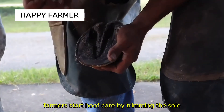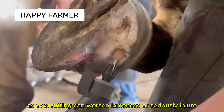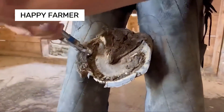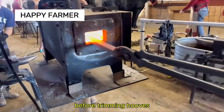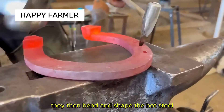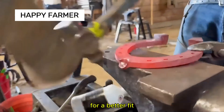Farmers start hoof care by trimming the sole and hoof wall. This needs precision, as over-cutting can worsen lameness or seriously injure the horse. Before trimming hooves, farmers heat an iron bar until it's glowing, then bend and shape the hot steel to create a horseshoe. Once formed, the team hammers the hot steel to make it more flexible for a better fit.